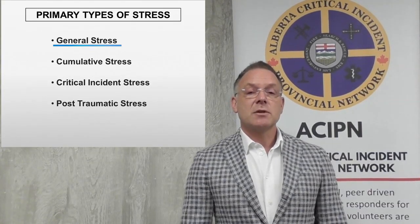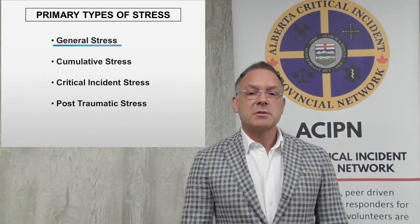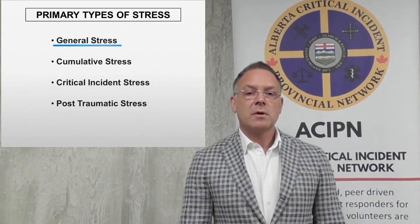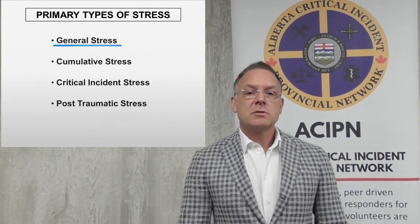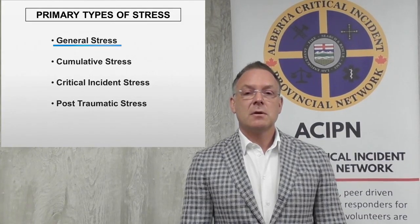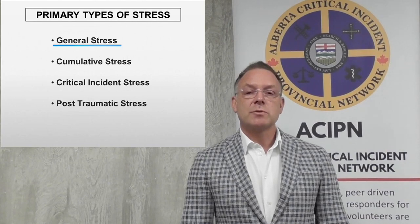General stress is the stress that we feel every day. It's what gets us up on time, gets us to our job, maybe helps us through traffic, and when we get to work, our stress level resets — it goes back down. It is a stress that allows us to perform and meet the demands of every day-to-day life. And when we meet those demands, the stress reduces.